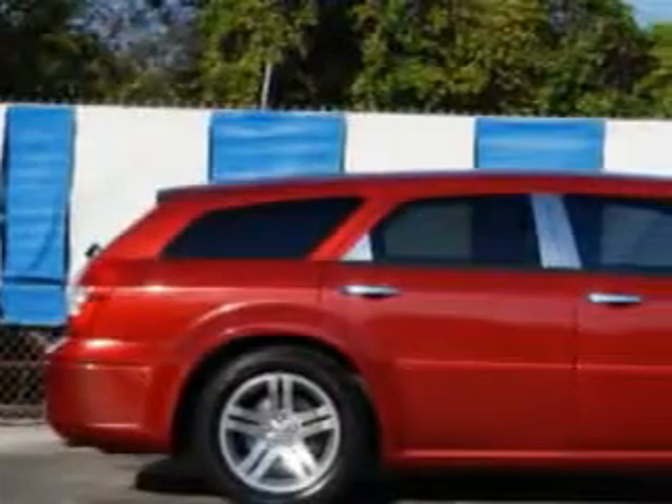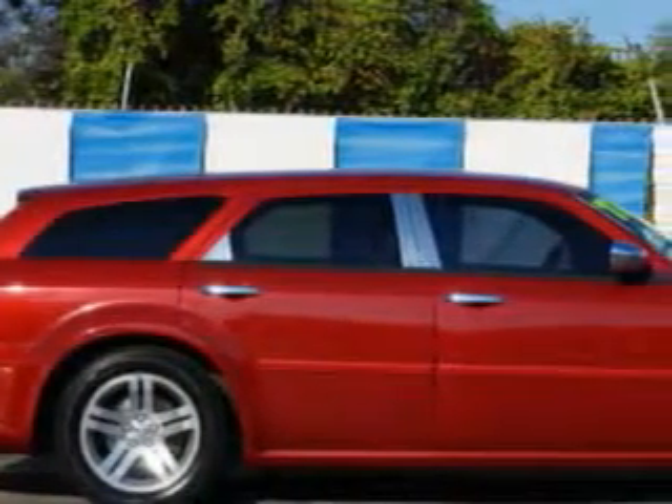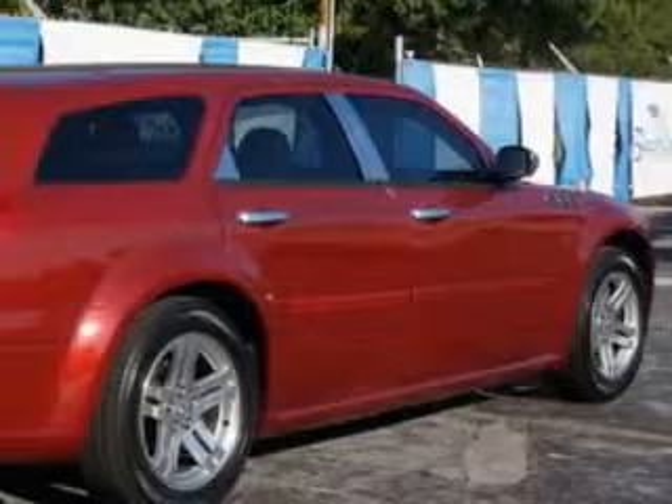You will love this Inferno Red Crystal Pearl Code 06 Dodge Magnum Wagon, equipped with a 6-cylinder engine and an automatic transmission. Enjoy an impressive 26 miles to the gallon on this great car.